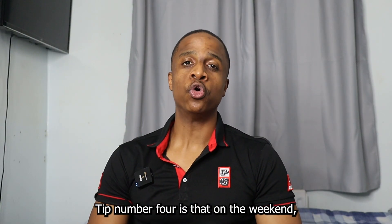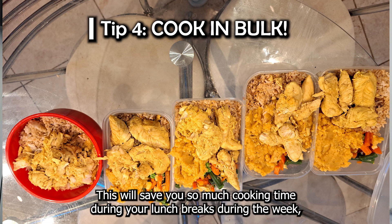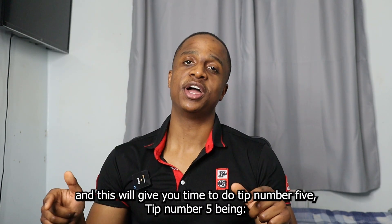Tip number four: on the weekend, make sure you spare at least one to two hours to cook in bulk. This will save you so much cooking time during your lunch breaks during the week, and it will give you time to do tip number five.